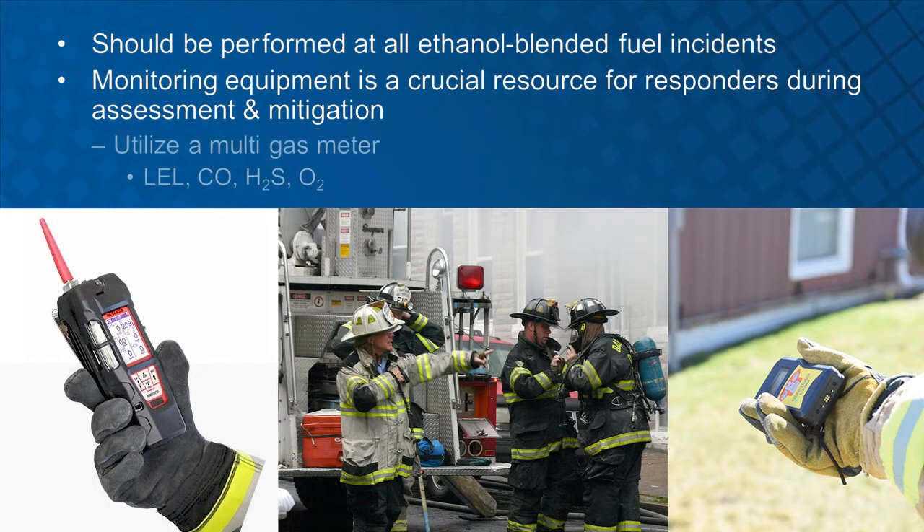Monitoring equipment will help responders determine the vapor concentration levels of hazardous materials and make response decisions based on these readings. A multi-gas meter can detect lower explosive limit, carbon monoxide, hydrogen sulfide, and oxygen. Monitor readings will help responders determine how best to protect themselves and others from the effects of the material and how far the public should be removed from the contaminated area.